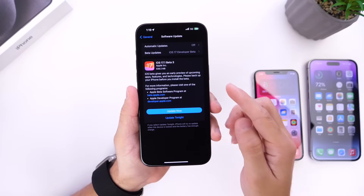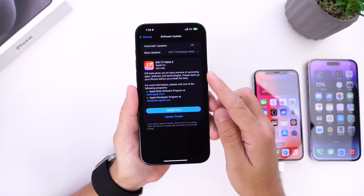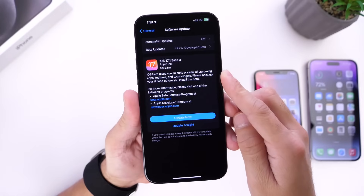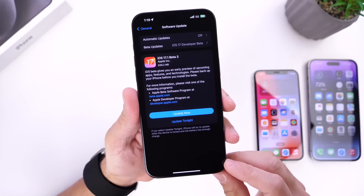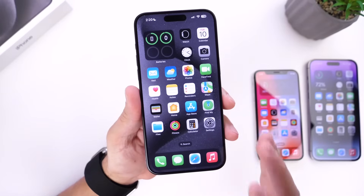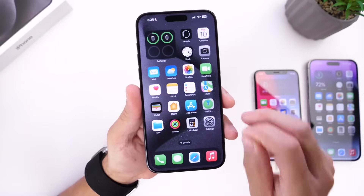The first thing to note is that this software update came in at approximately 600 to 700 megabytes. If you're a public beta tester, you'll most likely see iOS 17.1 beta 3 populate for you in the next 24 hours or so, as per usual.